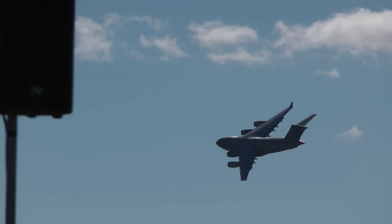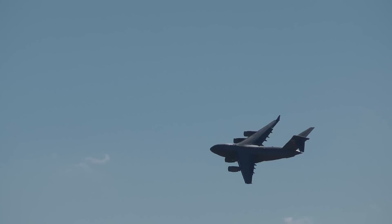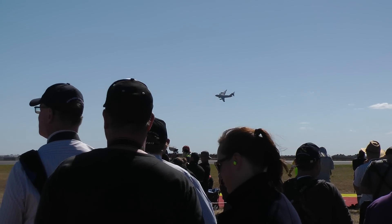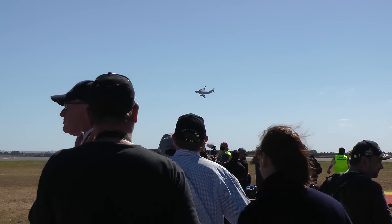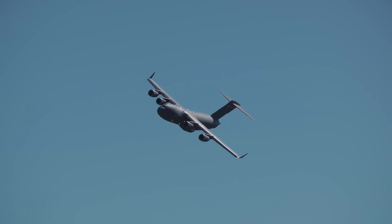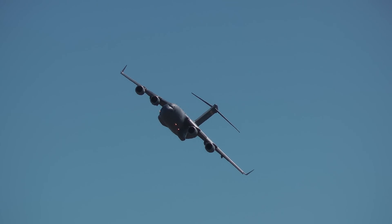Now here are some interesting facts about the GLOBEMASTER 3. First off, this aircraft can fly anywhere in the world non-stop using its air-to-air refueling capability. Air Force personnel routinely fly 24-hour missions with a sequel crew. As a result, C-17s have been in over 180 countries in literally every continent in the world since production began.